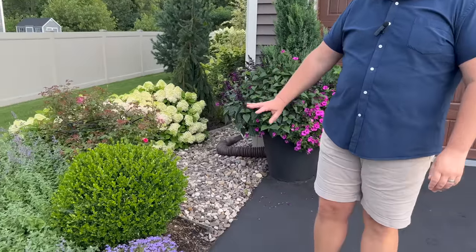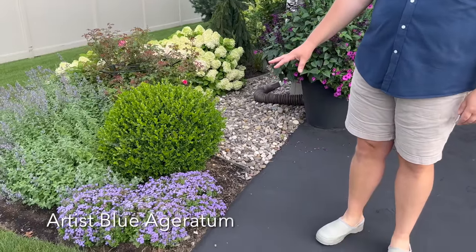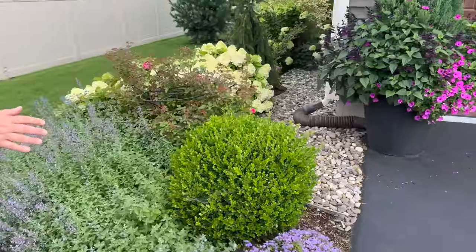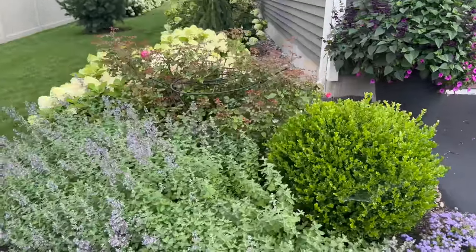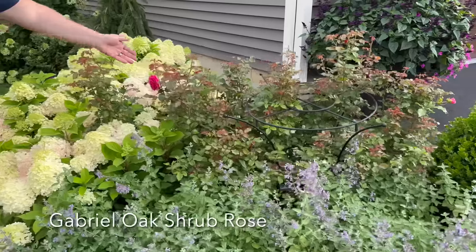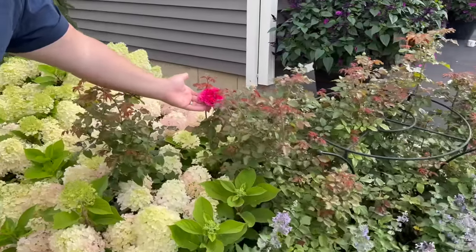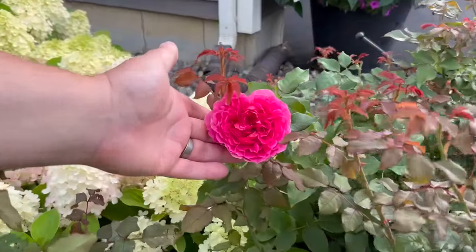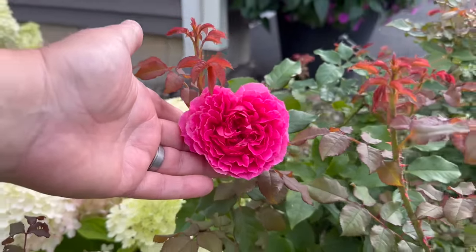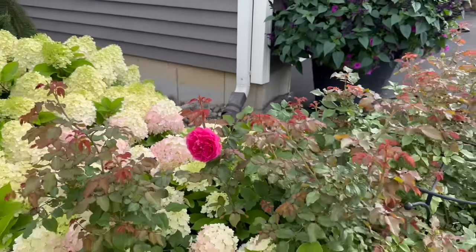Winter Gem Boxwood. Artist Blue Floss Flower—an ageratum hybrid from Proven Winners. Coming around here, you'll notice our drift of catmint. Behind that is a Gabriel Oak Rose from David Austin Roses—a gorgeous rose with super intense color, just getting ready to put on its second flush. We'll do a David Austin Rose video when all of those bloom. Beautiful fragrance.